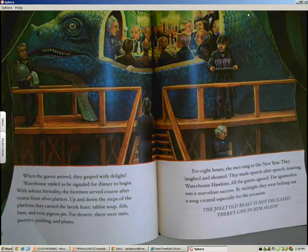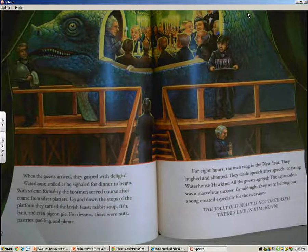For eight hours, the men rang in the new year. They laughed and shouted. They made speech after speech, toasting Waterhouse Hawkins. All the guests agreed — the Iguanodon was a marvelous success. By midnight, they were belting out a song created especially for the occasion: 'The jolly old beast is not deceased, there's life in him again.'